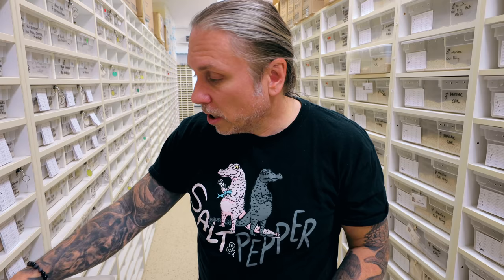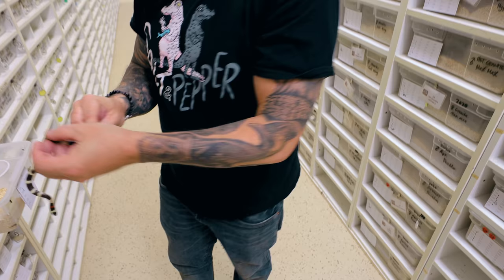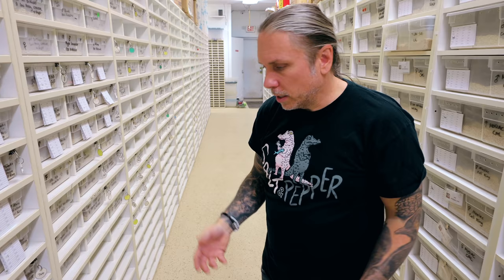These are kind of squirrely but they're really beautiful. This is a hypo-Pueblan milk snake. It's a Pueblan milk snake, but all that kind of brownish purplish look is — again — that tyrosine, which is a protein in melanin that makes them really cool.